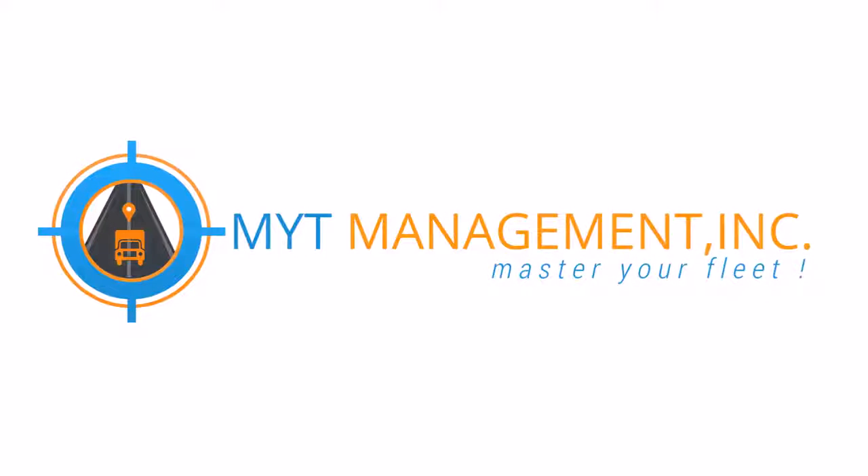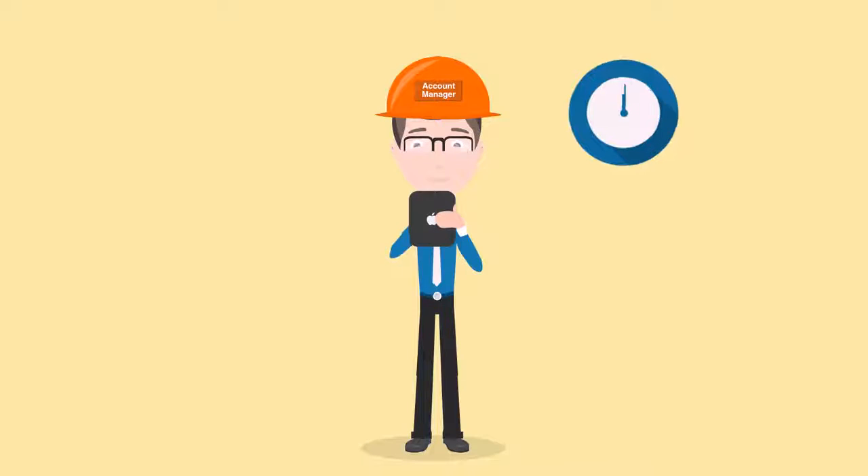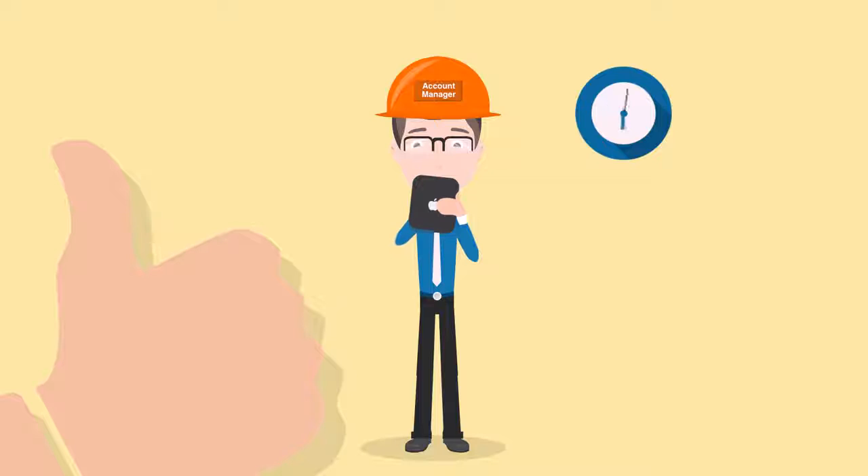MYT management also offers an industry first. We can give you an account manager who will monitor your fleet throughout the day to ensure everything is running and reporting as it should.